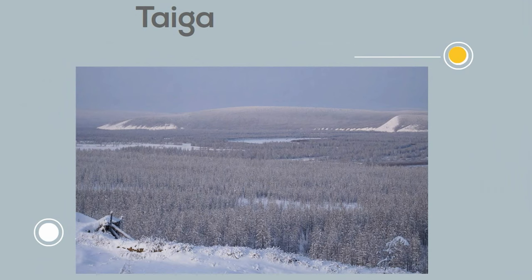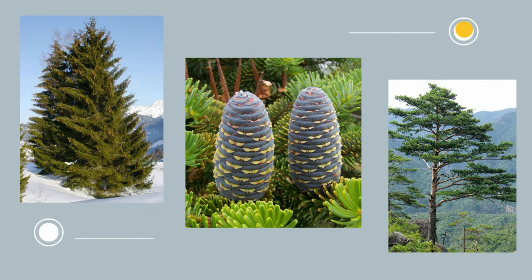The forests of the taiga are largely coniferous and contain spruce, fir, and pine trees. Coniferous trees keep their leaves throughout the year and have needle-like leaves.